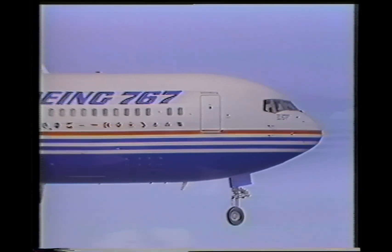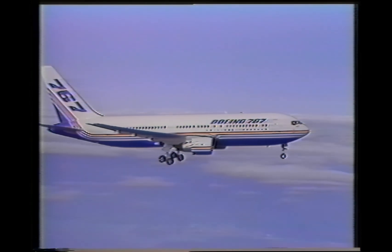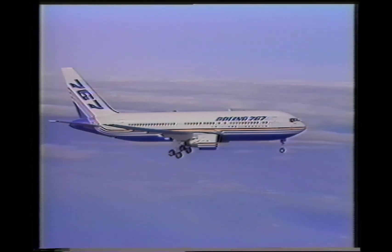The most technically advanced commercial airliner in the world today. We heard this same statement not too many years ago when the L-1011 TriStar was introduced. It was true then, and it's true now. Except now, we're talking about the new Boeing 767.